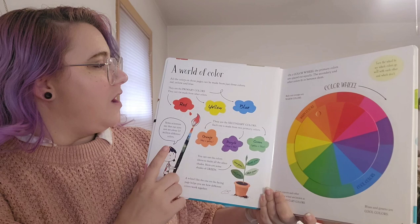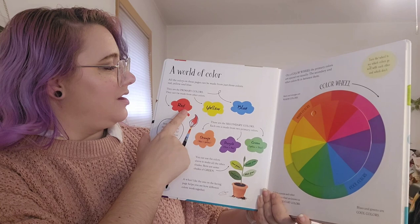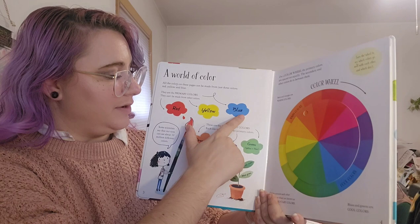A world of color. All the colors on these pages can be made from just three colors — the primary colors. They can't be made from other colors: red, yellow, and blue.